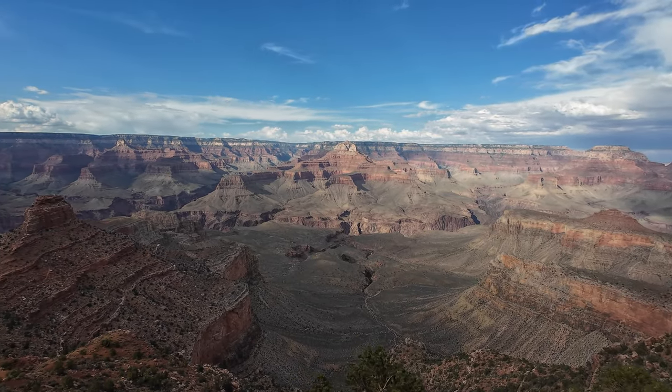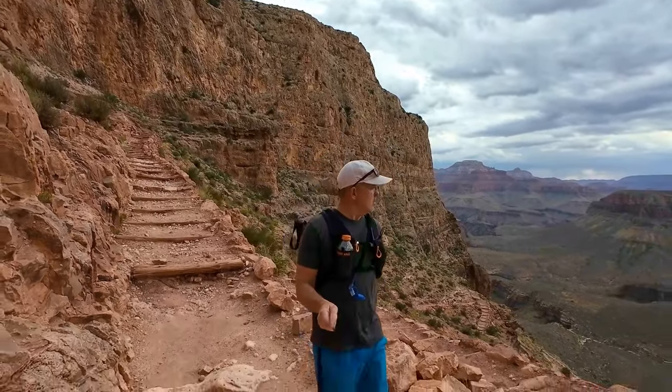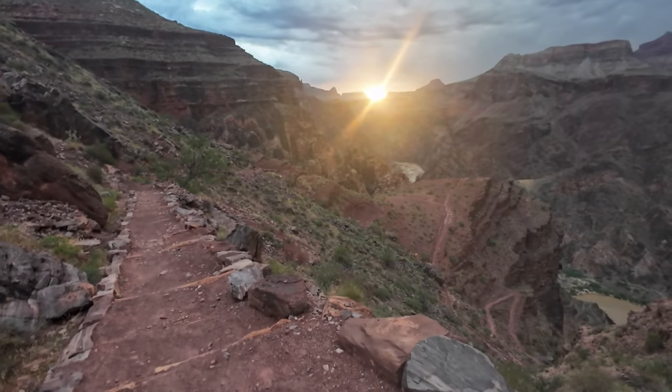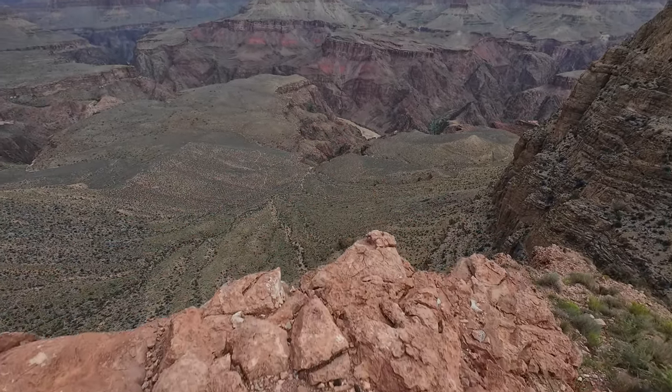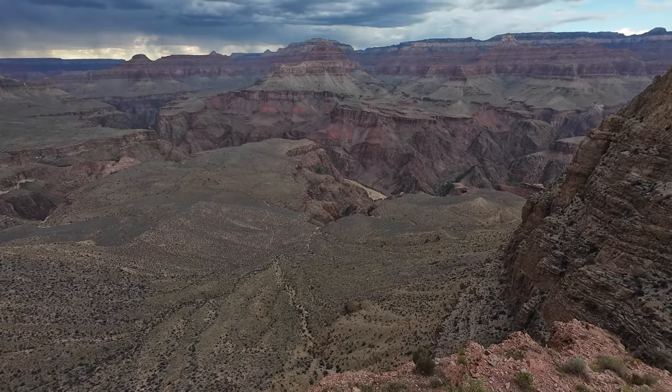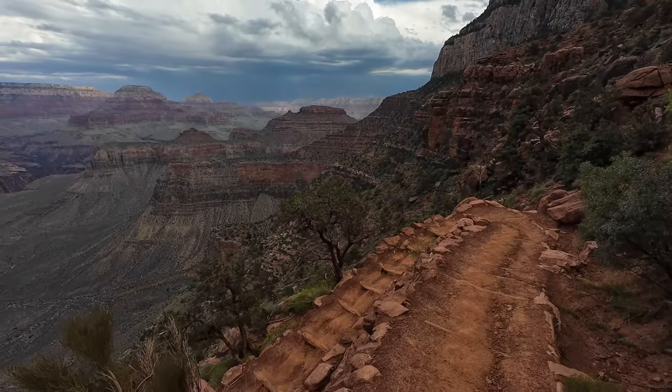South Kaibab Trail. There are no words. There are no photos. There are no video clips that do justice to how spectacular this trail is. Grand Canyon National Park. When they say the Grand Canyon is one of the seven natural wonders of the world, you come to the South Kaibab Trail, you'll understand why.